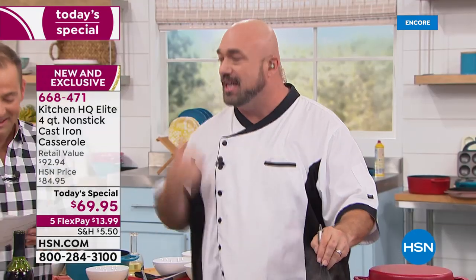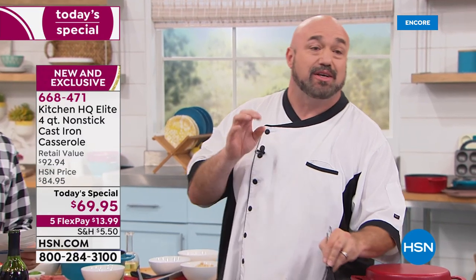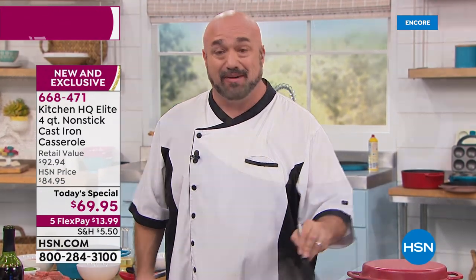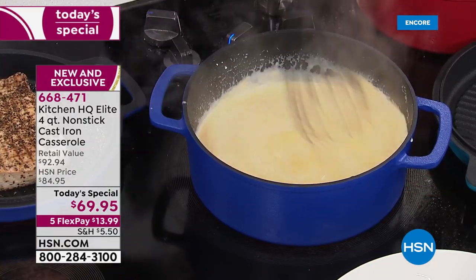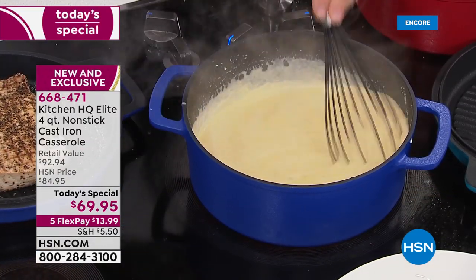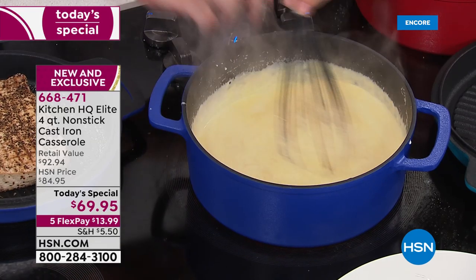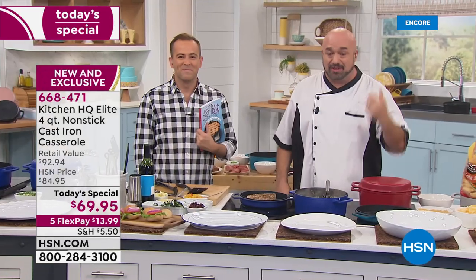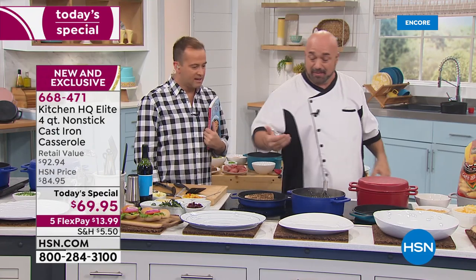I've never read so many reviews of people with jaws on the floor. They can't believe what they're seeing, because for the first time back in January I get to talk about not only cast iron, which I love to cook on because nothing compares to the taste and quality of cast iron food, but we're also talking about non-stick, dishwasher-safe cast iron.